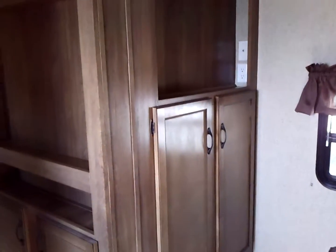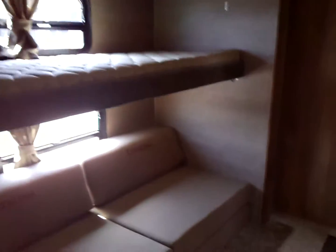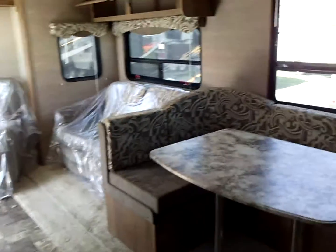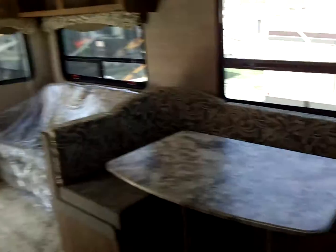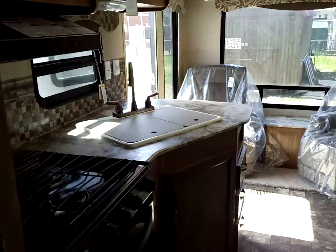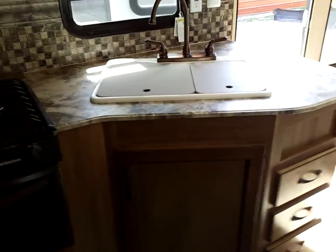The queen bed is a walk-around queen bed with lots of walk-around room — it is not cramped at all. You do have an entertainment area with room for a television and some more hanging space. And this is the view from the front bedroom looking back. Again, this is the 313 RLS, a 2015 model Coachman Catalina, and you can find it at Bama RV in Dothan, Alabama — www.BamaRV.com.